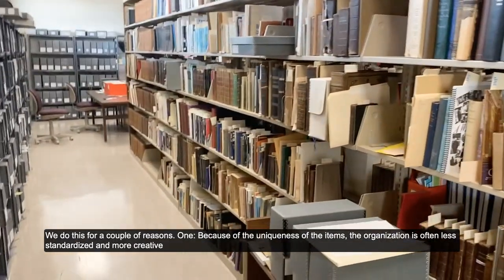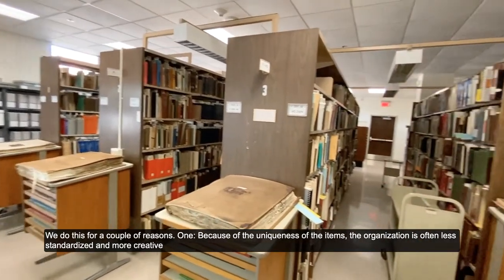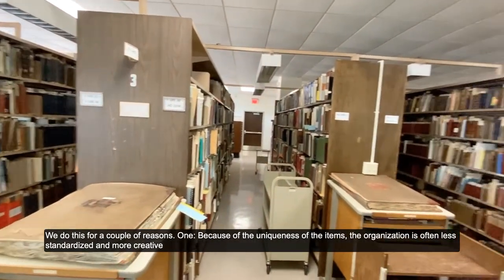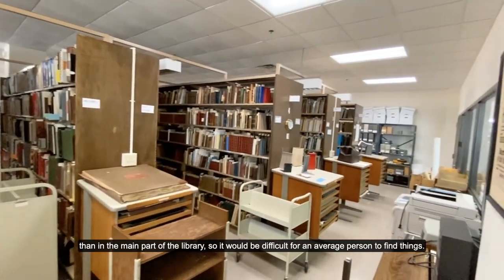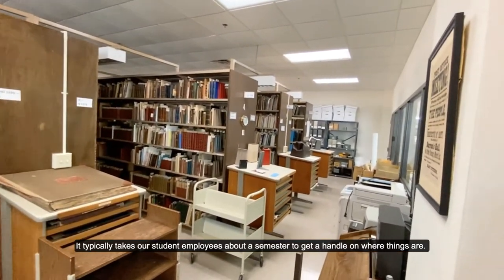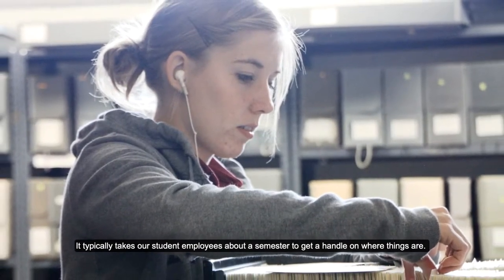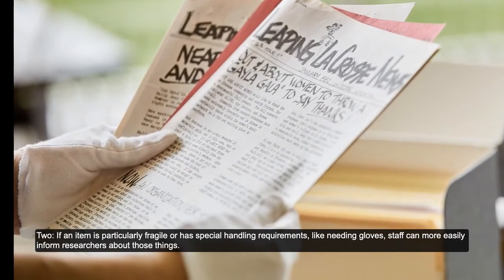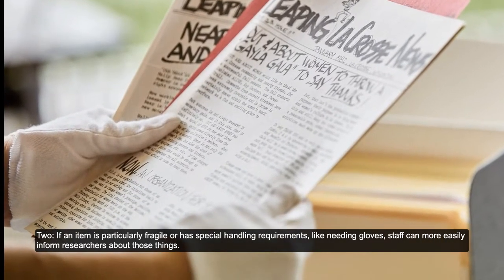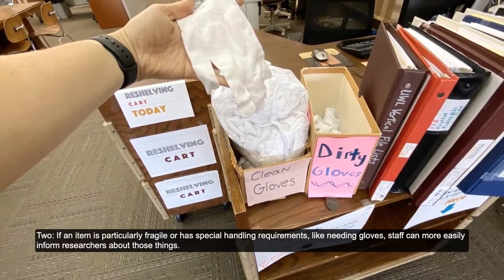We do this for a couple of reasons. One, because of the uniqueness of the items, the organization is often less standardized and more creative than in the main part of the library, so it would be difficult for an average person to find things. It typically takes our student employees about a semester to get a handle on where things are. Two, if an item is particularly fragile or has special handling requirements, like needing gloves, staff can more easily inform researchers about those things.